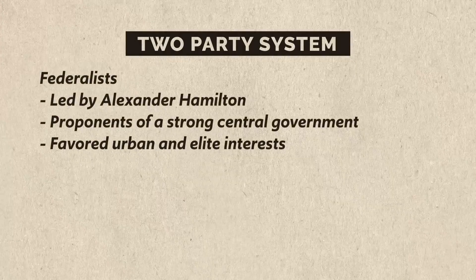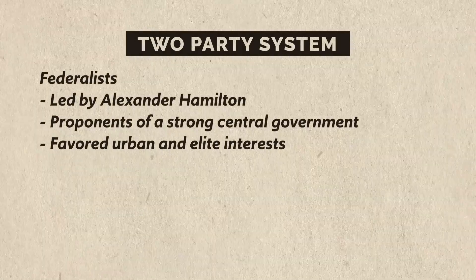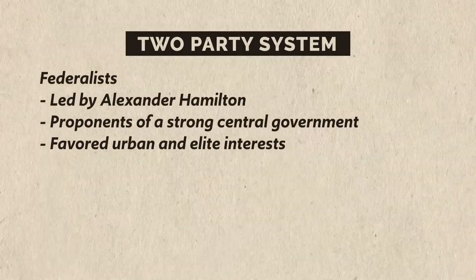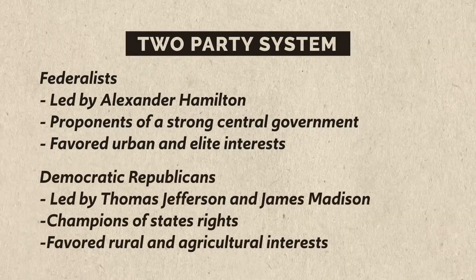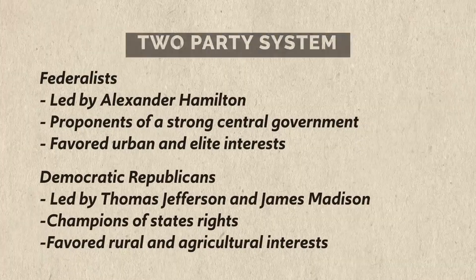All these issues — the National Bank, France, and the Whiskey Rebellion — fired up political rivalries and led to the emergence of America's two-party system. The Federalists, led by Alexander Hamilton, were proponents of a strong central government and favored urban and elite interests. The Democratic Republicans, led by Thomas Jefferson and James Madison, were champions of states' rights and favored more rural and agricultural interests, with roots going back to the Federalist-Anti-Federalist debates around the Constitutional Convention.